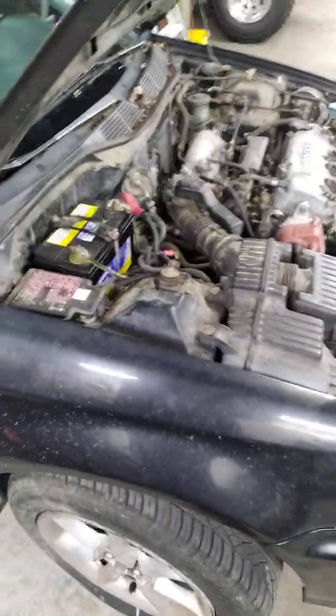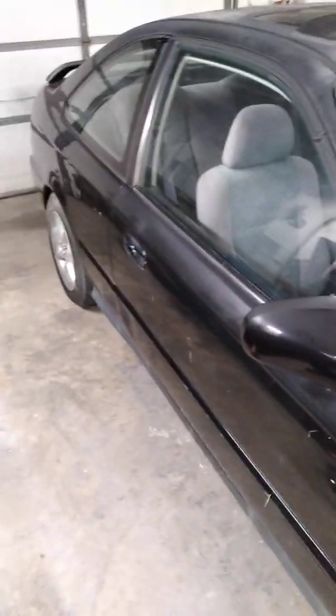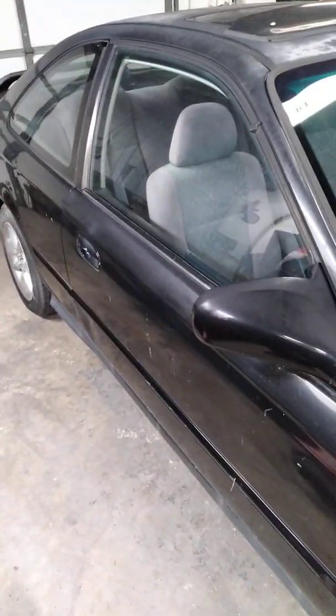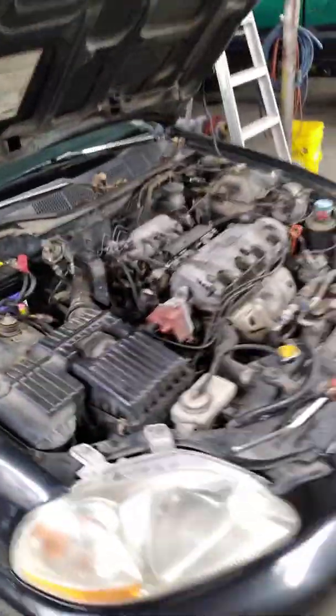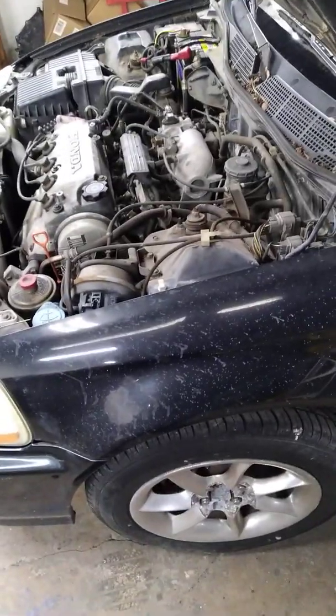Welcome back to the Dragsters and Transmissions YouTube channel. Got a 96 Honda Civic two-door. It's got 147,000 miles on it. The owner actually lives close by. It was explained to me that the battery doesn't hold a charge and it seems to die every couple of days.